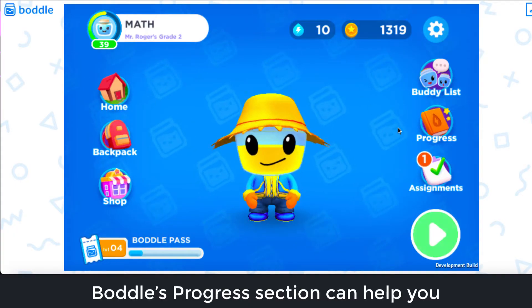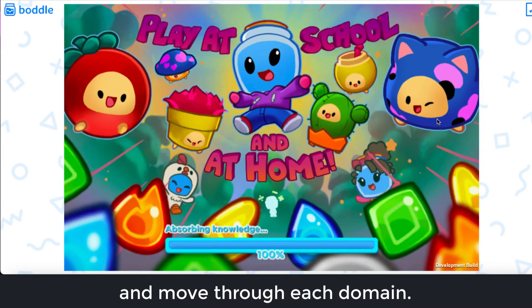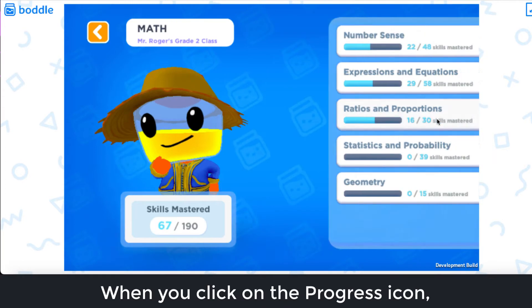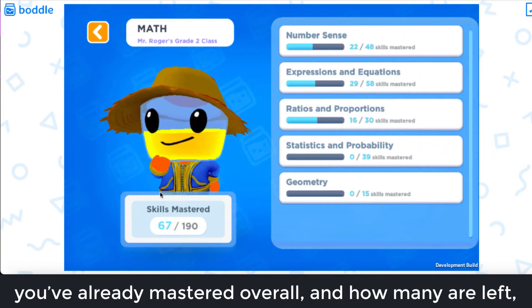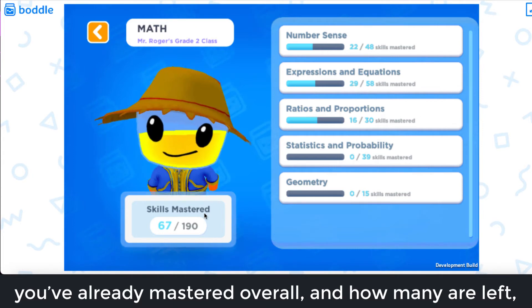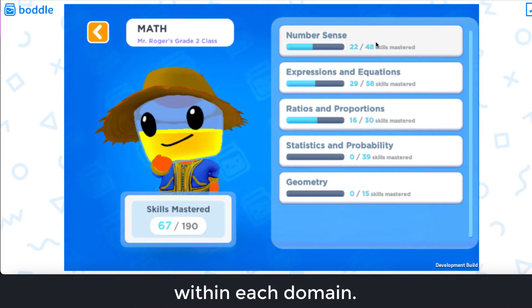Hey there! Bottle's progress section can help you monitor your progress as you answer questions and move through each domain. When you click on the progress icon, you'll be able to see the number of skills you've already mastered overall and how many are left, as well as how many skills you've mastered within each domain.